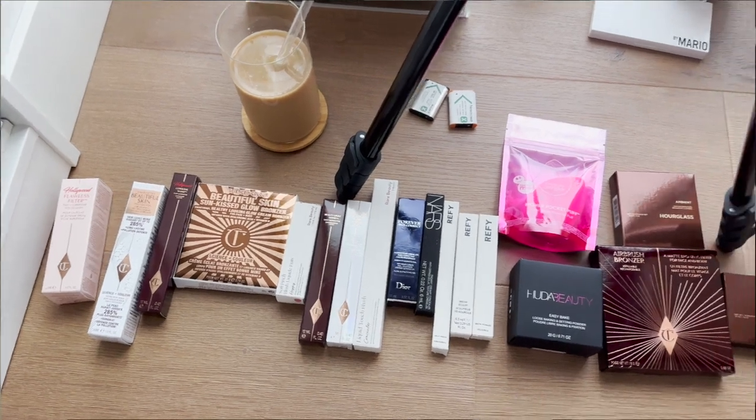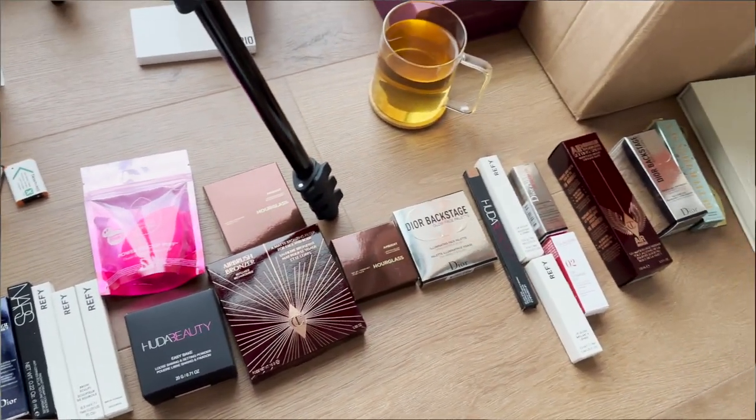I got a thousand dollars worth of makeup and I have everything in front of me. Most of the makeup I bought was from Charlotte Tilbury, Grafai, Dior, Huda Beauty, and Hourglass. It's the first time I'm trying Alkala. I think I've got a new product for every step. I haven't used any of it — well, I did use one lip gloss yesterday because I couldn't wait.